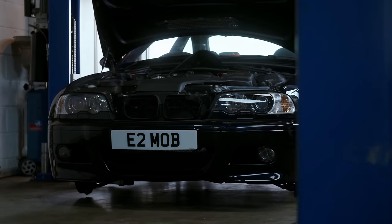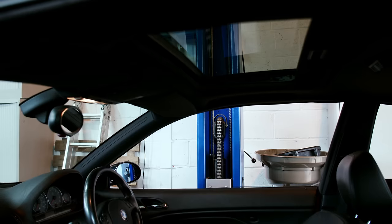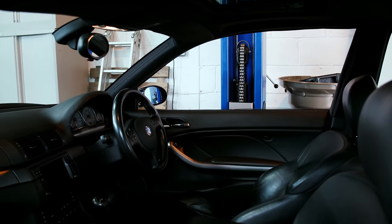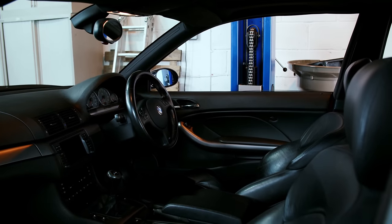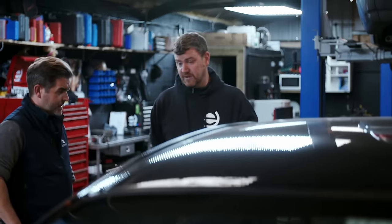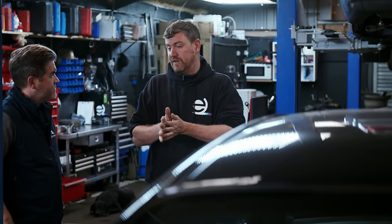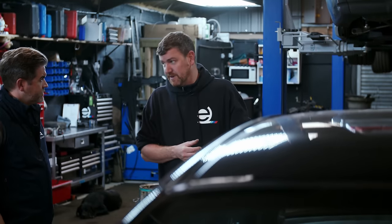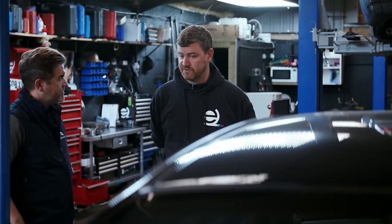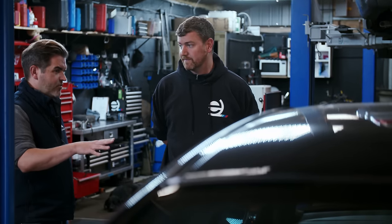This car has come in for an Inspection Two service. All the oils - engine oil, gearbox oil, diff oil - all the filters including air filter, pollen filter, and fuel filter. We'll also do the belts, check all the coolant levels and antifreeze quality in the system. We'll take the cam cover off and check and change the valve clearances if needed.